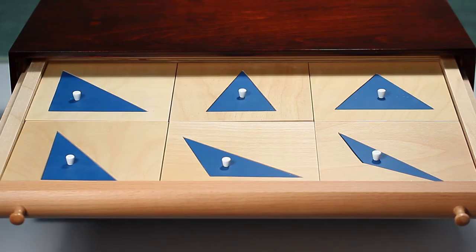Drawer one contains six triangles: an equilateral, acute angled isosceles, right angled isosceles, obtuse angled isosceles, right angled scalene, and an obtuse angled scalene.